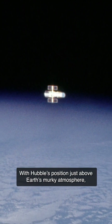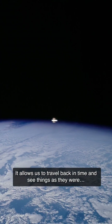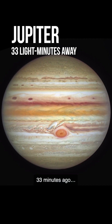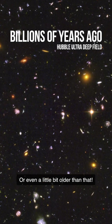With Hubble's position just above Earth's murky atmosphere, its clear view literally lets us witness our universe's past. It allows us to travel back in time and see things as they were 1.3 seconds ago, 33 minutes ago, an hour ago, or even a little bit older than that.